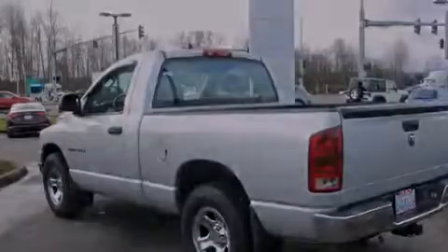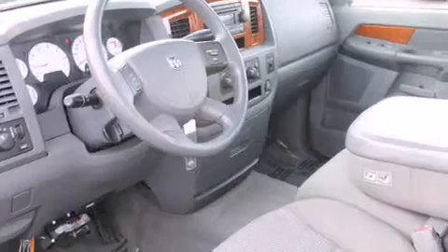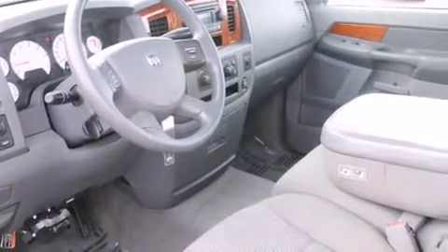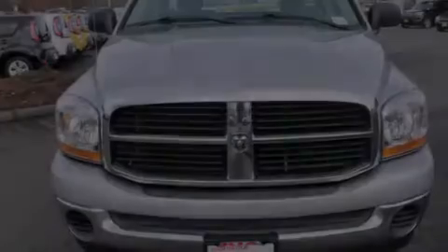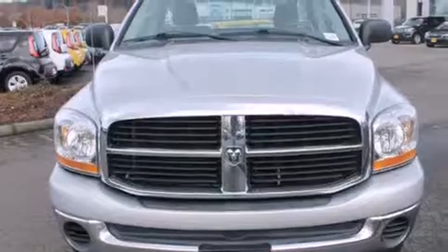All of the following features are included: cruise control, full power accessories, a CD player, interior wood trim accents, a bed liner, traction control, an anti-lock braking system, a keyless entry system, and alloy wheels.